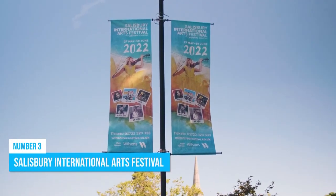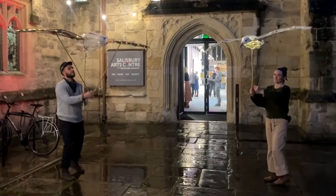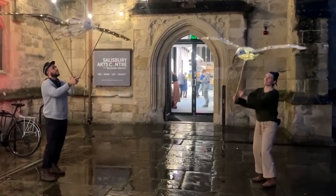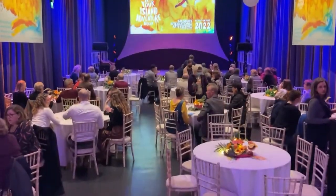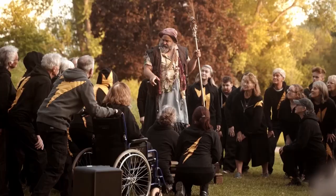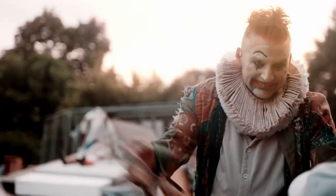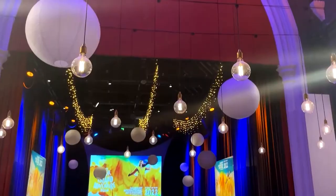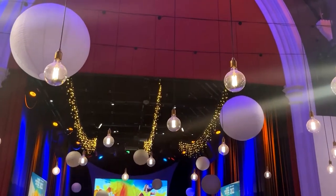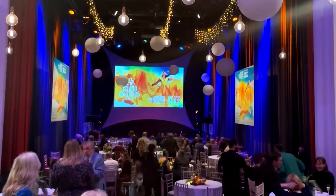Number 3: Salisbury International Arts Festival. Imagine stepping into a world of artistic marvels at the Salisbury International Arts Festival. Since 1974, this mesmerizing event has been casting its spell on audiences. From late May to early June, you're in for a treat with over 150 art events to choose from. Whether you're a culture aficionado or simply seeking a day of joy in Salisbury, this festival has something for everyone.